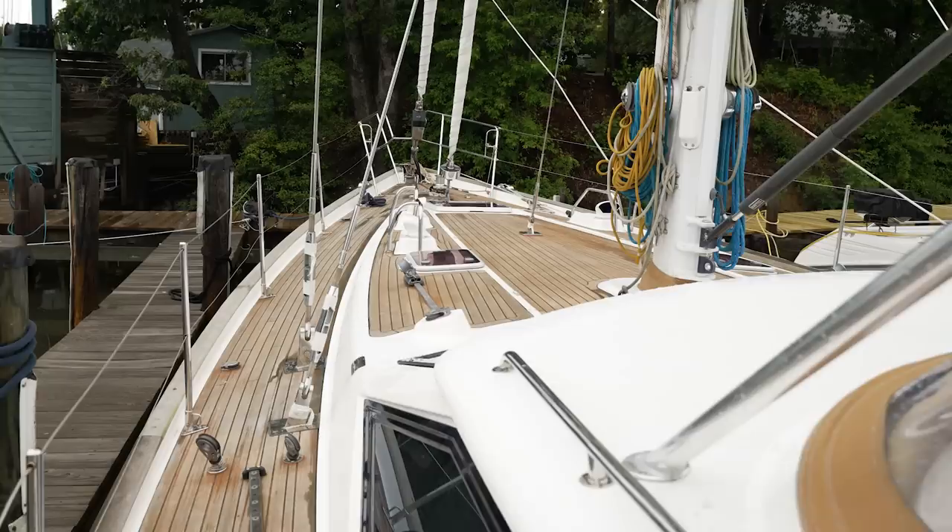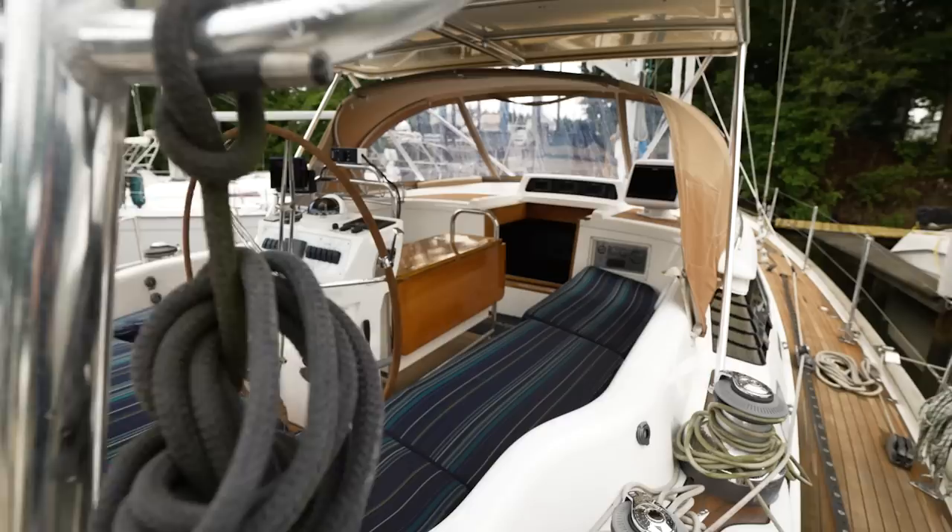I hope you've enjoyed this visit to Ambrosia, this 2006 Oyster 56. If you're interested in learning more about the boat or arranging a showing, please give me a call. My name is Kevin Reeds. You can reach me at 650-223-9462 or kevin@davidwaltersyachts.com. Thank you very much.